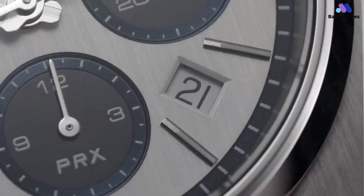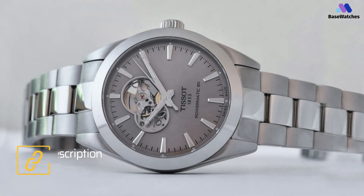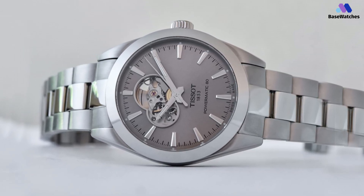With such a breadth of options, it's difficult to compile a list of the standouts, but for this compilation of the five best Tissot watches, we strove to include just about all of Tissot's major collections, with an emphasis on men's watches.